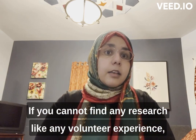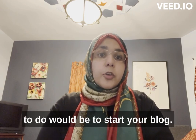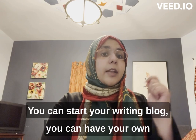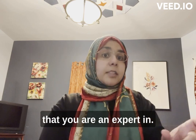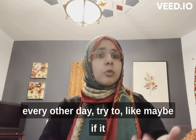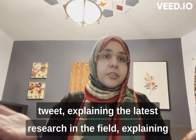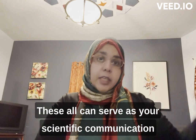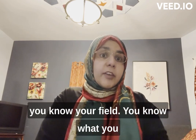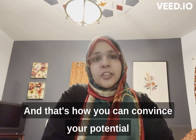If you cannot find any volunteer research experience, one relatively easy thing to do would be to start your own blog. You can have your own website domain and talk about science there — talking about a very specific niche that you are an expert in. Try to write every day, or every other day. Even sending one tweet a day explaining the latest research in the field or an interesting paper you read recently — all of these can serve as proof of your scientific communication and demonstrate that you know your field and are passionate about it.